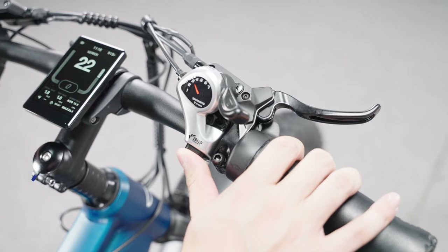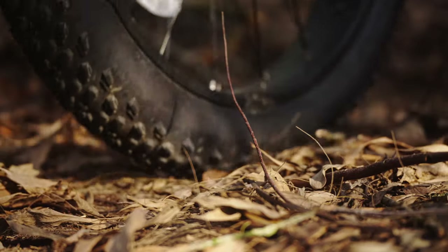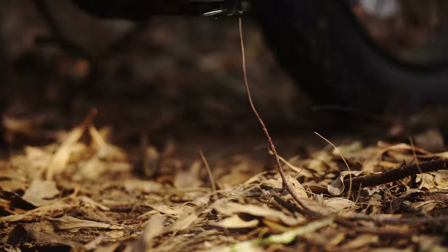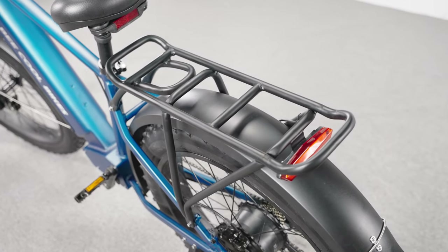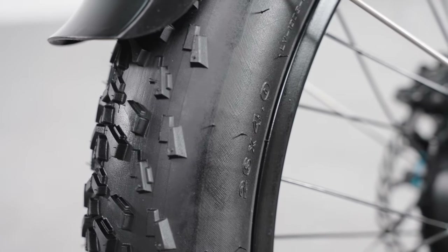The B Pathfinder series is equipped with a Shimano 7-speed gear shift system. Under pedal assist mode, you can control your speed better by using the gear shift. B Pathfinder series comes with a more durable rear rack and full fenders, which brings more convenience to your rides.